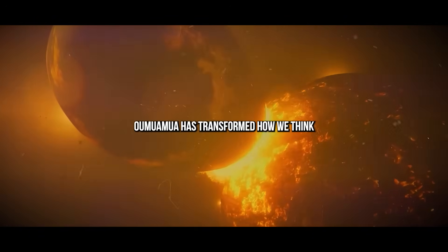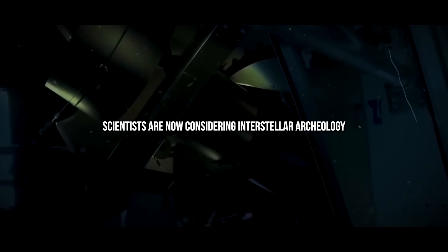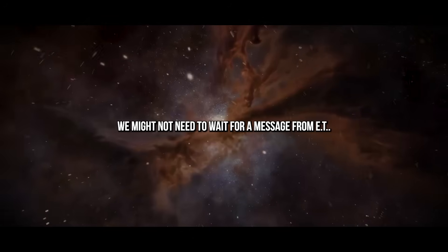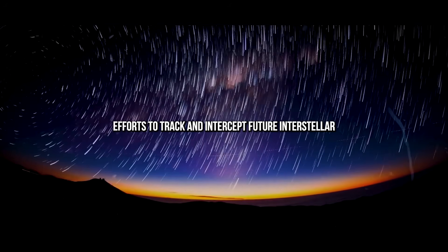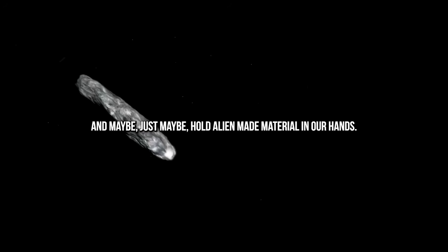Oumuamua has transformed how we think about the search for extraterrestrial life. Instead of only listening for radio waves, scientists are now considering interstellar archaeology — the study of objects, not just signals. If we can identify organic molecules, manufactured materials, or even surface patterns suggestive of design, we might not need to wait for a message from ET. We could find the evidence of alien intelligence hiding in plain sight, drifting silently through space. To that end, efforts to track and intercept future interstellar objects are becoming a priority — to study them up close, collect samples, and maybe, just maybe, hold alien-made material in our hands.